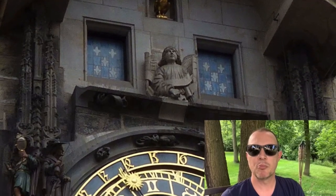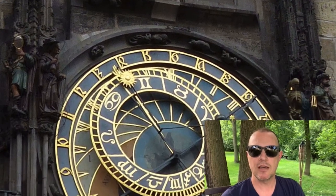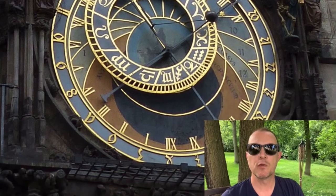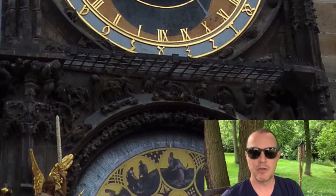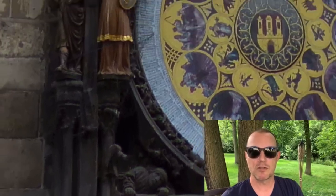Let's first take a look at the different components of the clock. The top circle consists of the hourly clock and the astronomical dial. This is the oldest part and was installed in 1410 — yep, that's right, over 600 years ago. The bottom circle is the calendar dial and was installed in 1490, at which time the stone gothic figures were also added.